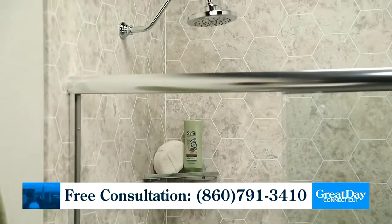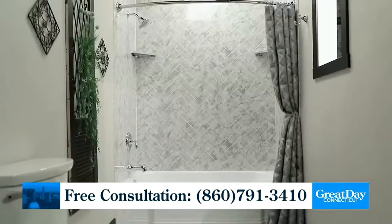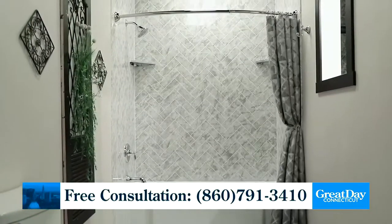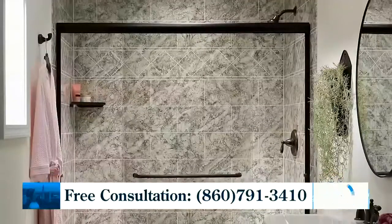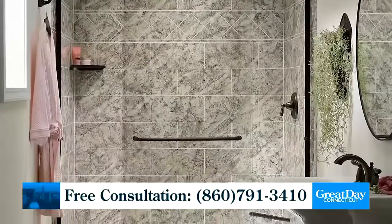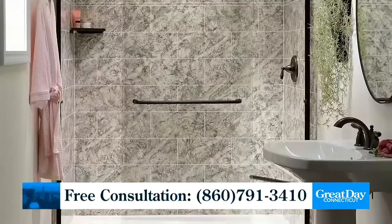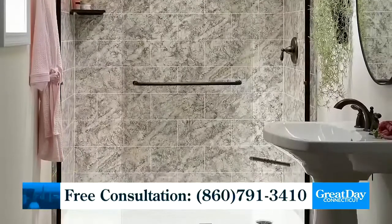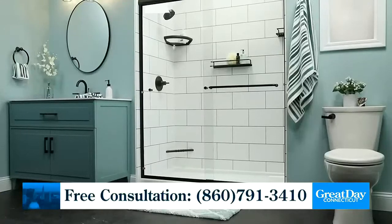Another feature is microban protection for a clean and healthy bathroom, which is really important today. Our wall systems are infused with this antimicrobial, which makes cleaning that bath space so much easier. We know we don't like to spend hours cleaning our bathrooms. It's really one of the best defenses against mold and mildew — it's like a self-cleaning shower or bath, and we all know how important that is today for healthy living.